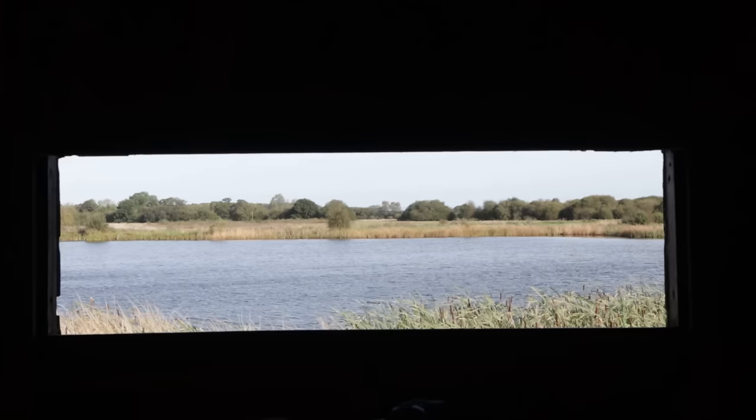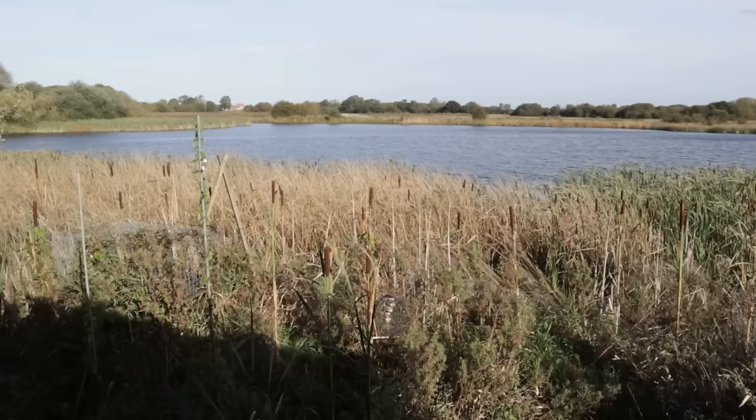Sometimes hides can be good for photography, but a lot of the time they tend to be too far from the action. The best thing to do is assess the situation — have a look at the hide from the outside, get in there, and see what you think the opportunities are.